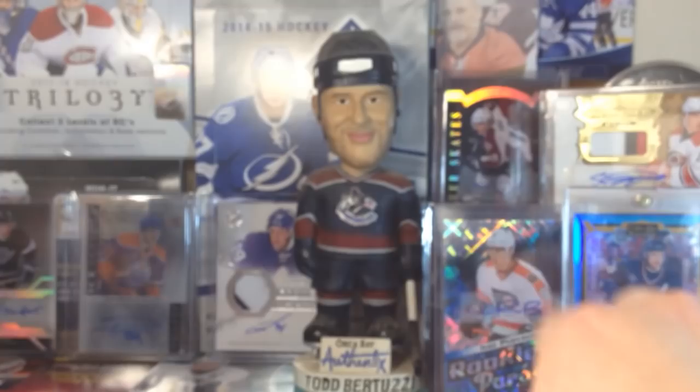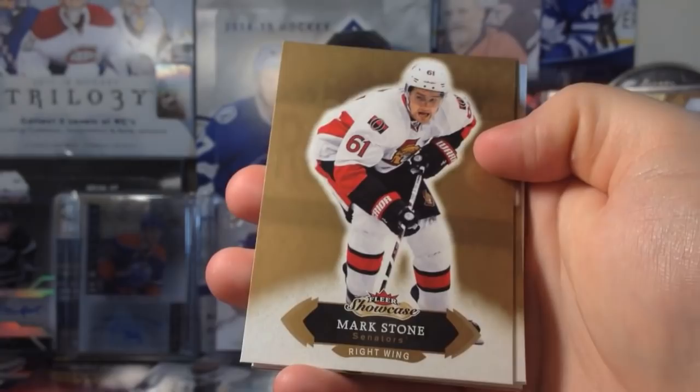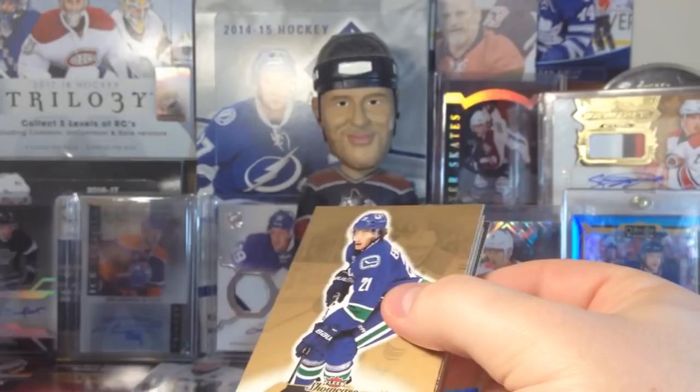Ryan Johansson, Andre Platt. If you guys haven't seen the previous breaks, go check them out — definitely very interesting, especially some of the last ones. Continuing on here, we got Mark Stone, Johnny Gaudreau, and John Tavares red glow. Rick Nash and Henrik Sedin.